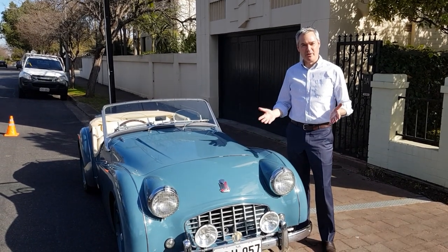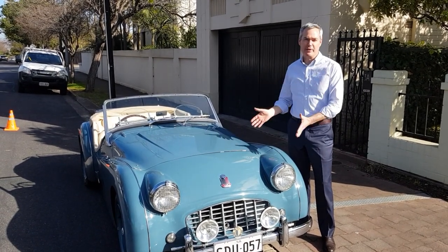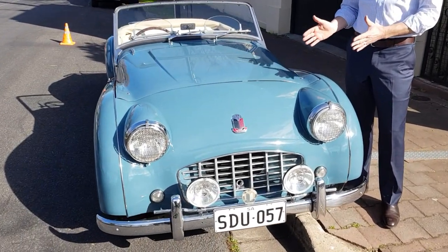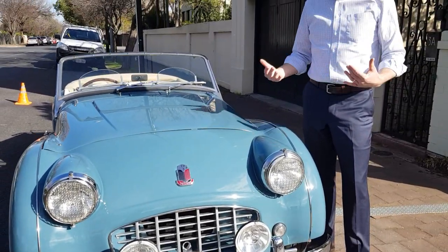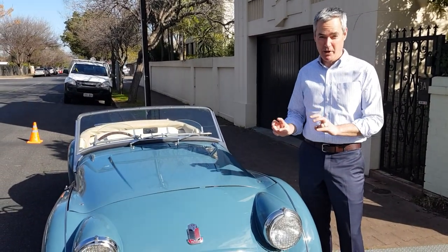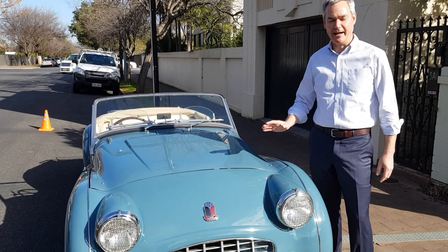Hi, I'm David O'Lochton. I'm the mayor of the city of Prospect and I'm delighted to bring you this 1955 TR3 Triumph Roadster. It's a beautiful car, Salvador Blue, a very rare colour. We're delighted to have it. Had it for about a couple of years, done a little bit of work on it, purring like a kitten right now.